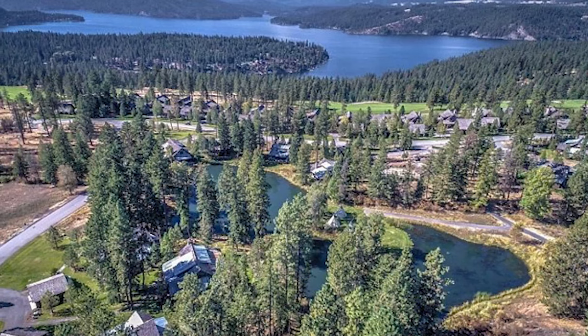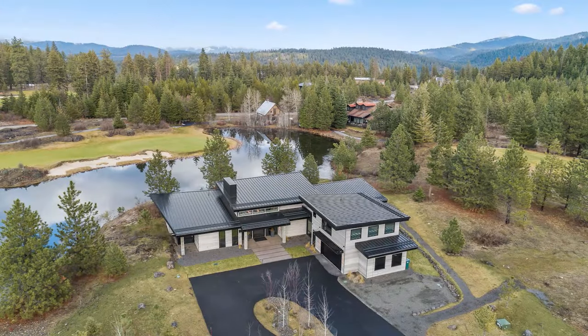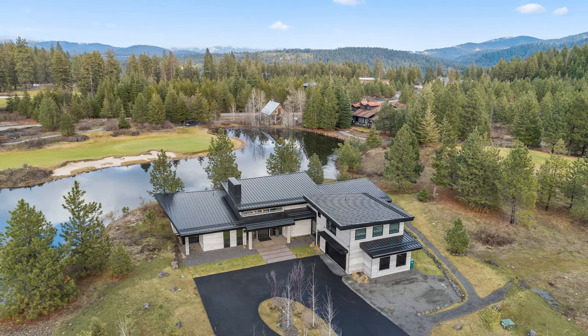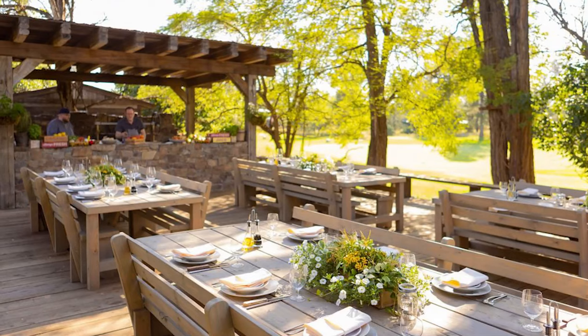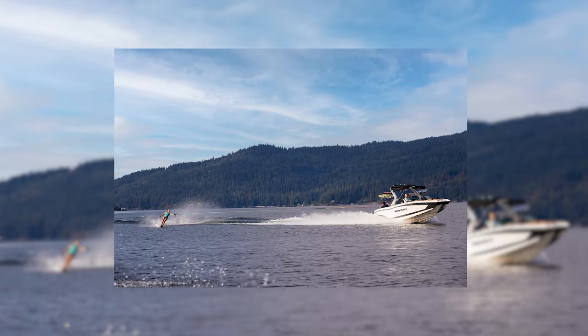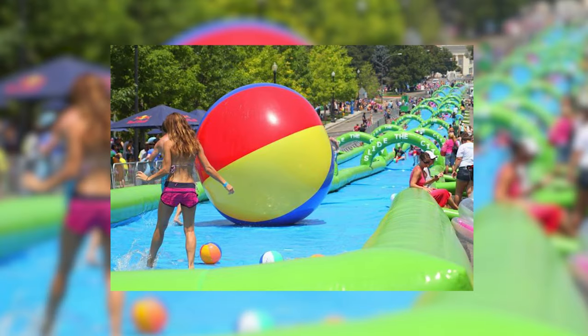The home is located in a tranquil community with its own security and the private Gauzer Ranch Golf and Lake Club, where the family has also been spotted. The club boasts amenities such as a restaurant and bar, an outdoor dining area for members, a private beach, jet skis, paddle boards, and huge inflatable water slides for kids.